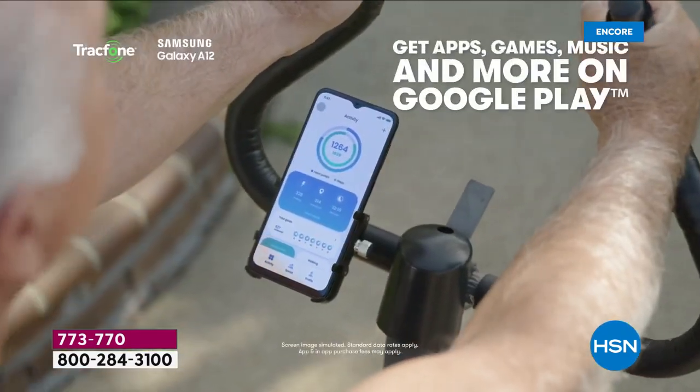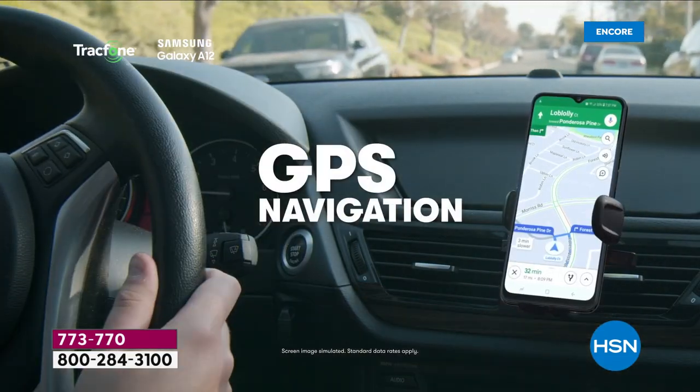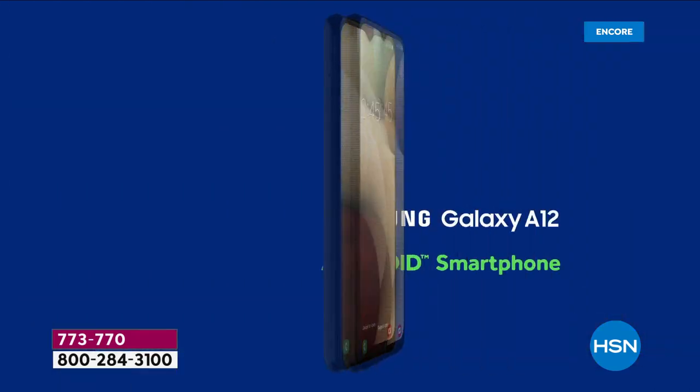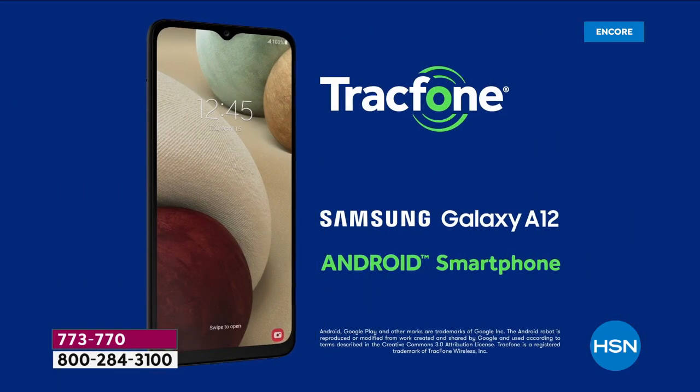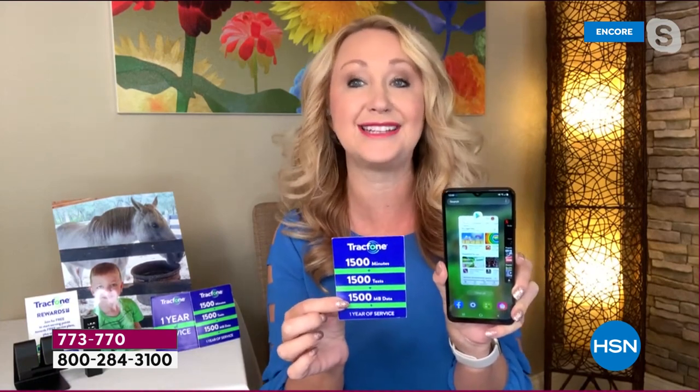You can shoot high definition video. You can go into the Google Play Store and download apps and games to your heart's content. You can do GPS turn-by-turn navigation. You can ask it questions with the power of your voice. This is loaded and does everything.